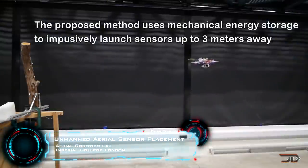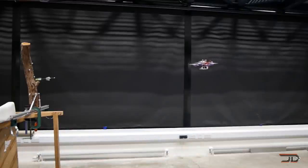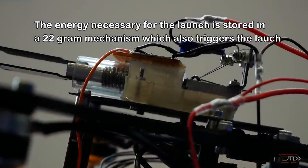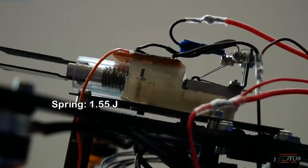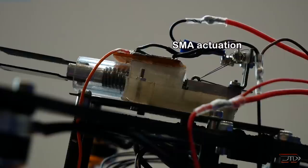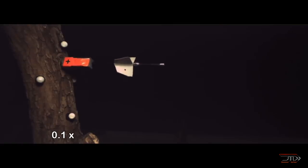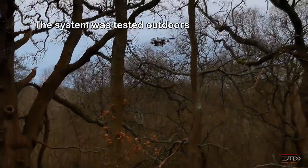This particular craft shoots sensor darts, which can embed themselves into soft targets up to 12 feet away. This is quite useful for setting up a communication network which can monitor a specific area that is hard to reach. The firing mechanism is spring-loaded and triggered by an SMA actuator, so it is fairly accurate, with only a few inches of deviation at 12 feet.